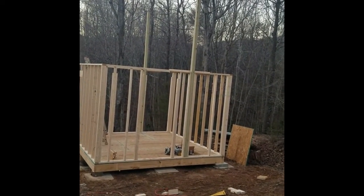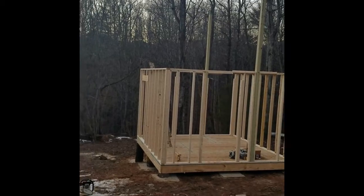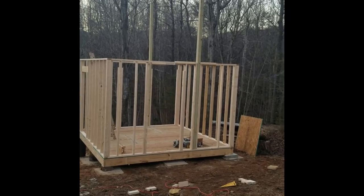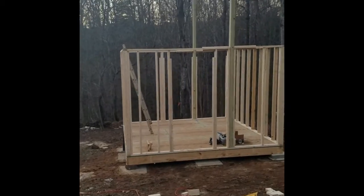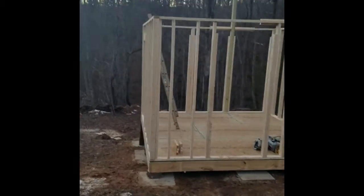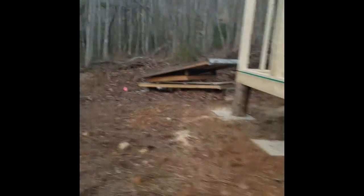Almost 15 feet high — you'd have a loft up in there, though it might be a little high. I might cut those off a little more; we'll see. Would have been easier when they were on the ground though. That's what we got done today. It's kind of hard to see — the front wall has got three large openings in it; those will be windows.